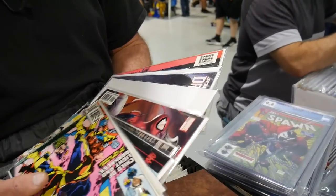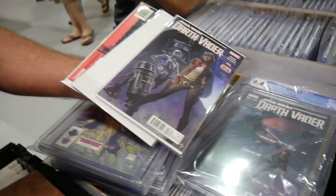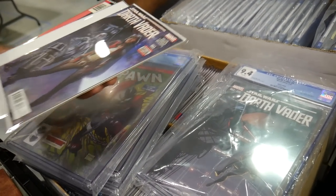There it is — the regular cover. That's the regular cover. Look at that — perfect. Thank you very much. Have a good rest of your show.